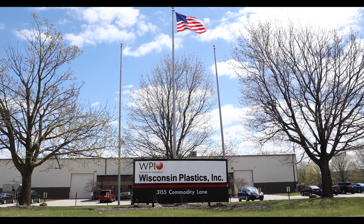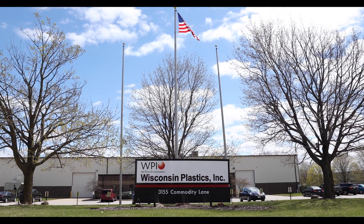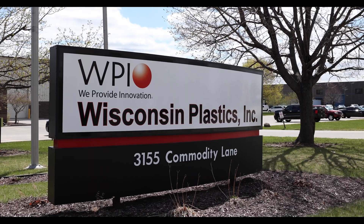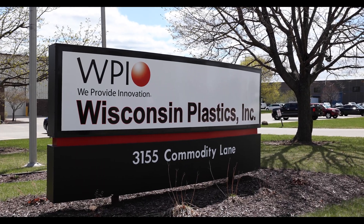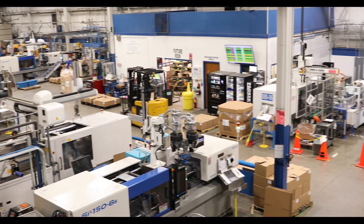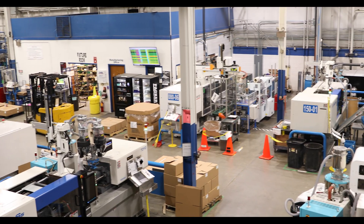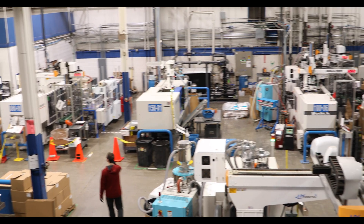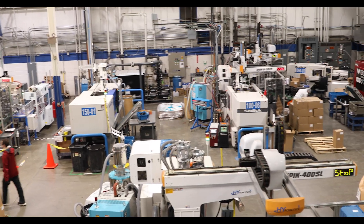Good morning, this is Jim Christensen, president of Wisconsin Plastics. We got our start back in 1972 as a steel fabricating and plating company, moved into injection molding in 1982. Our current facility we built in 1986, and the design center, distribution, and warehousing facility we're in right now was built in the early 2000s.